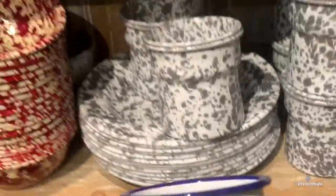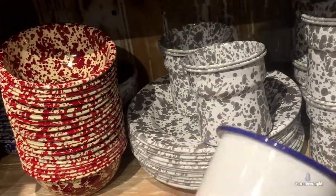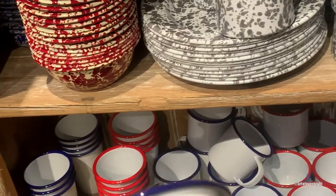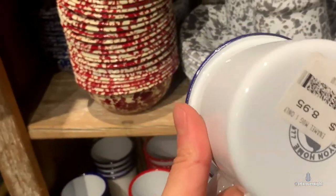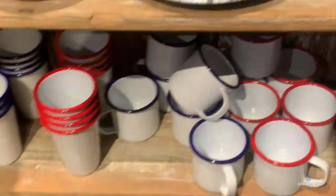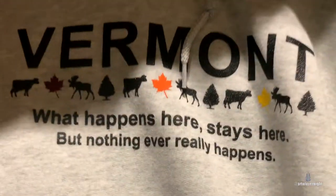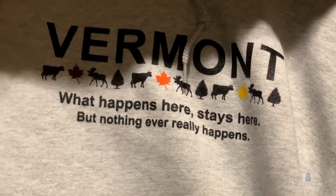Maybe I could get a coffee mug — look at that, that's neat. I wish it had a top on it though. Nine dollars! Green Mountain State — in a Vermont state of mind. What happens here stays here, but nothing really ever happens.